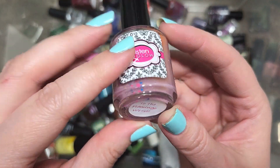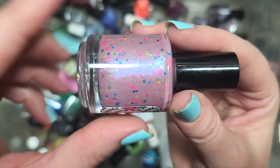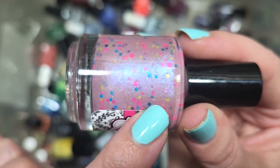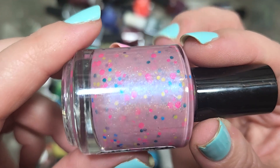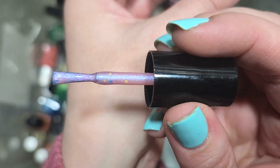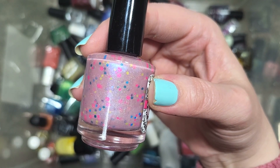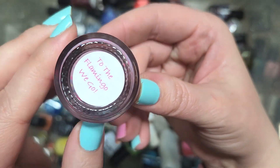Next up, we have another Glisten and Glow called To the Flamingo We Go — another crelly. It's a dusty rose shade of pink with glitters in hot pink, bright blue, and yellow, plus a purple shimmer with a blue flash and hollow. A really unique mix, and this is one of the color combinations that always gets me — a pink with that blue shimmer. Going in the keep pile. I could definitely see this being a polish that would make an adorable mani. That is Glisten and Glow's To the Flamingo We Go.